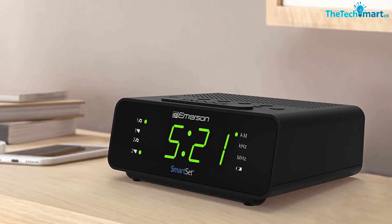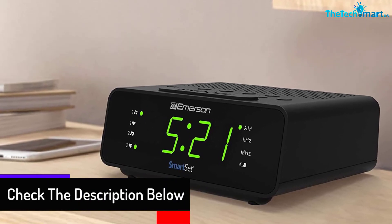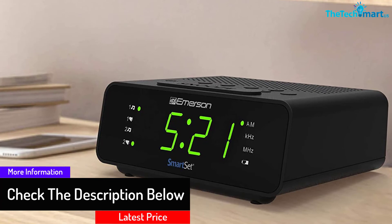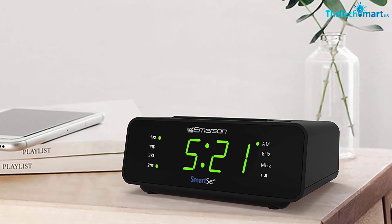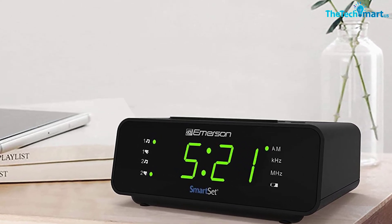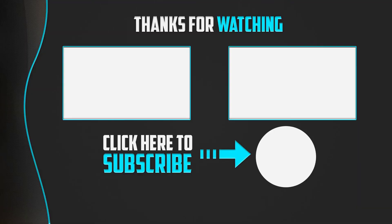You can connect a device to the speakers using the 3.5mm auxiliary input. The alarm clock allows you to snooze for around nine minutes, though the increment is not adjustable. You can snooze for up to one hour before the alarm clock automatically resets for the new day.